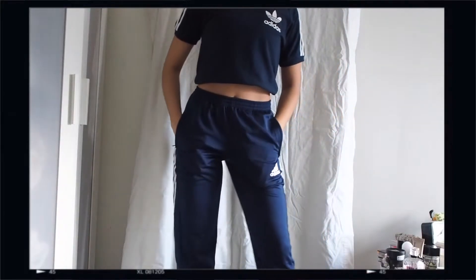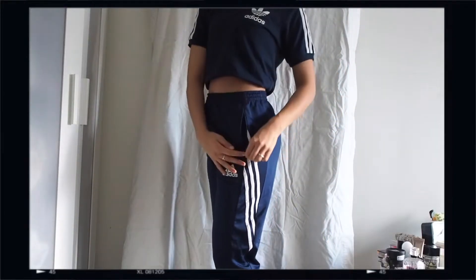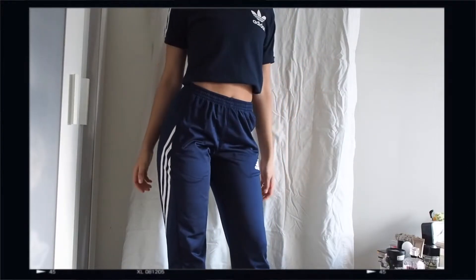Last but not least, I found matching trackies to the Adidas shirt I found at U-Turn earlier.